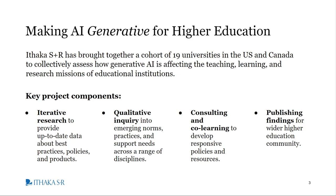Listed on the slide are key components of our project. Firstly, iterative research on practices, policies, and products, which is what I'll be speaking more about today. Qualitative inquiry into emerging norms, practices, and support needs. Consulting and co-learning to develop responsive policies and resources — this refers to how the knowledge sharing we do in this project will help institutions take strategic steps. And finally, what we learn in this project will be shared with the wider higher ed community, as we will be publishing our findings.